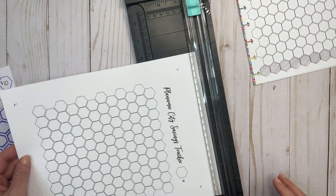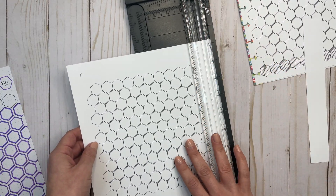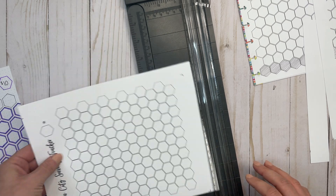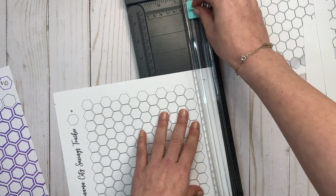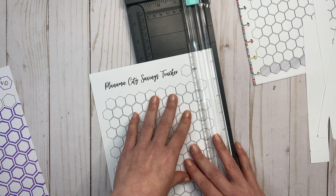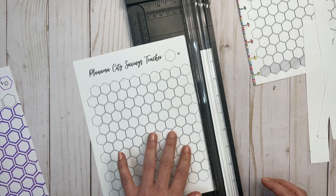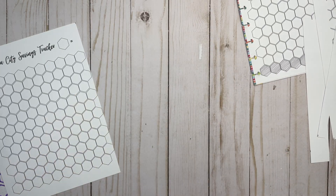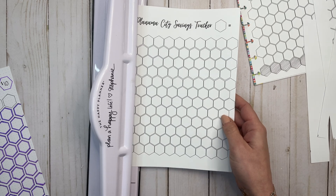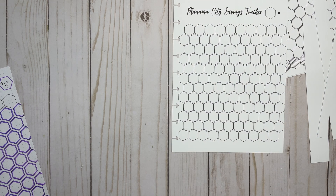Sometimes I don't even do them right the second time. My printer is still making sounds. Totally crooked — I don't know why I can't manage to cut a straight line. All right, now I'm going to take my Happy Planner punch and line this up. It looks like I punched a little bit wrong, but it's okay — we're just going to let it go.